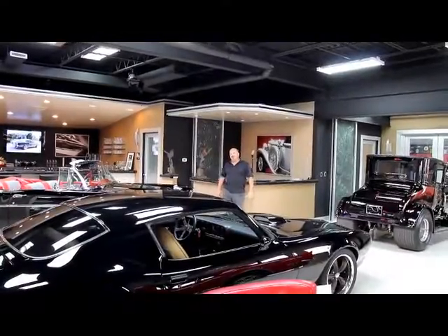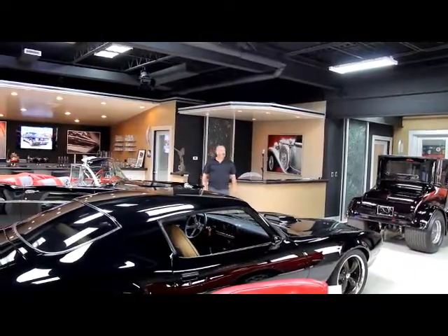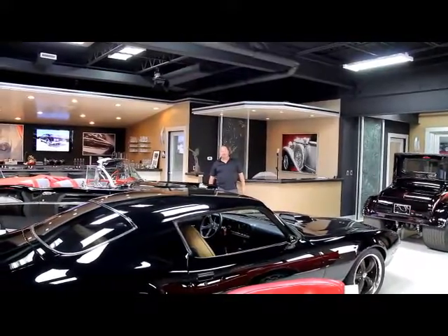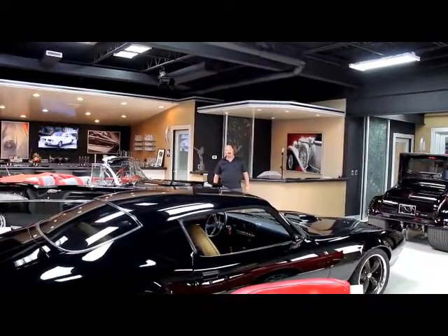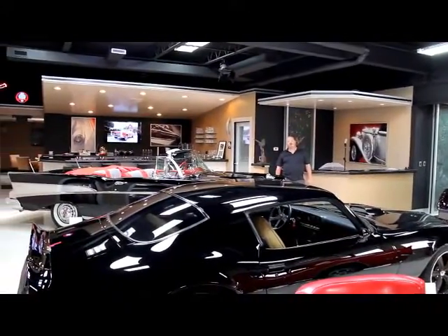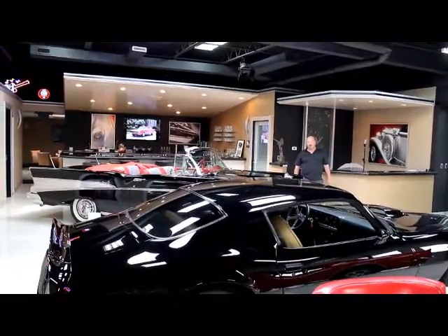Hi, it's Greg of Vanguard Motor Sales. Today we're going to be showing you a beautiful 1955 Chevrolet. It is absolutely gorgeous. It's got a beautiful paint job on it — it's blue and white. Love that car. We're coming to you from our showroom here in the Motor City. We've got over 30,000 square feet of indoor storage and over 100 cars here for sale.